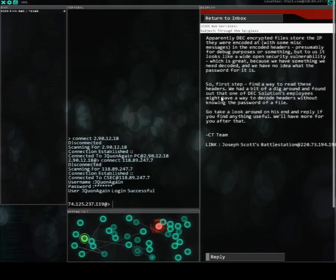We had a bit of a dig around and found out that one of the DecSolutions employees might have a way to decode headers without knowing the password of a file. Go take a look around on his machine and reply if you find anything useful — we'll have more for you after that.